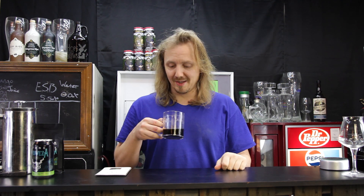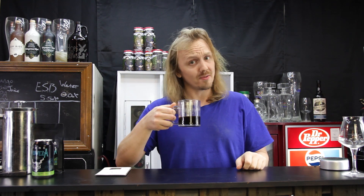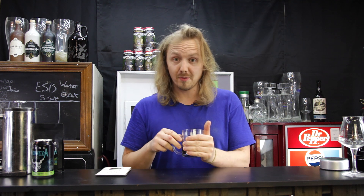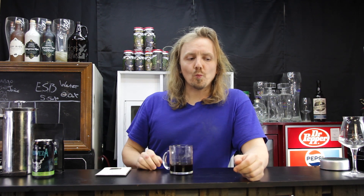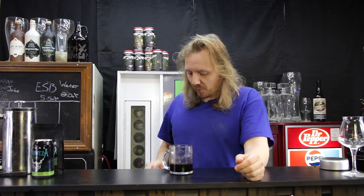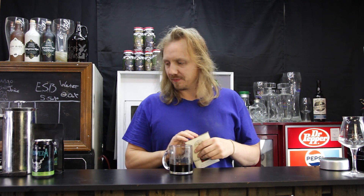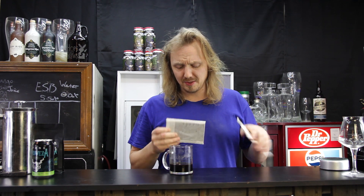Well, I'll tell you what — 12 ounces of beer do not make 12 ounces of coffee, but it does smell very pleasant. It is steamy hot. I'm looking forward to trying it. Whoa, that's sour. That's a little off-putting. I've had hot beer before, and that's interesting.